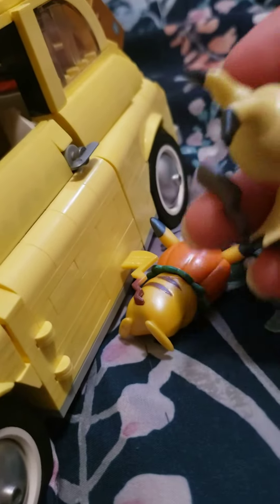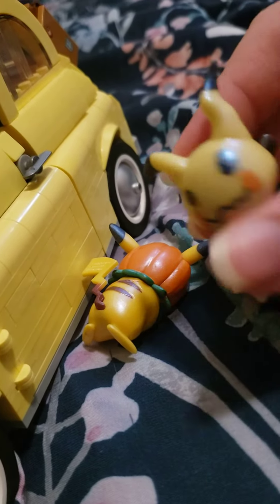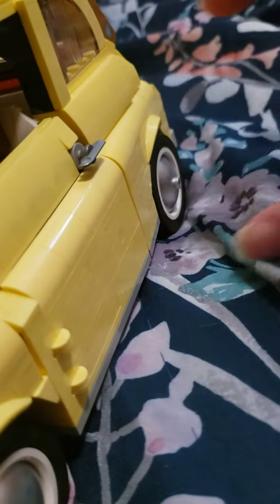Like, you've got these — these are not LEGO, but you have a Mimikyu and you have a Pikachu with a cute little pumpkin on his head, for Halloween time.